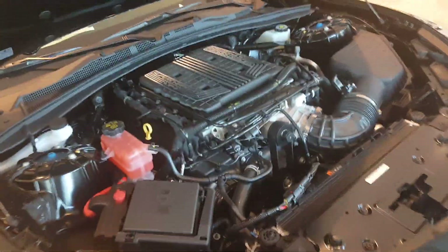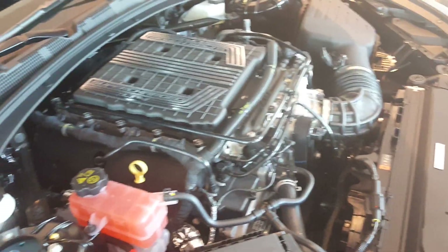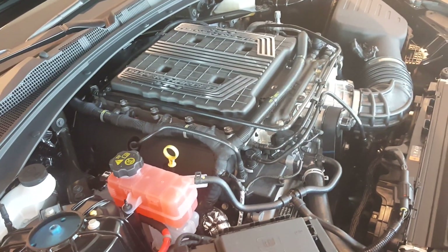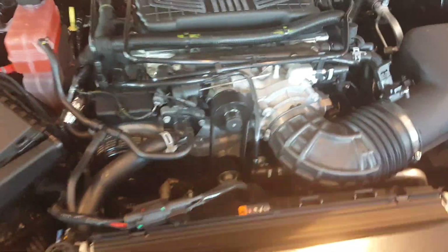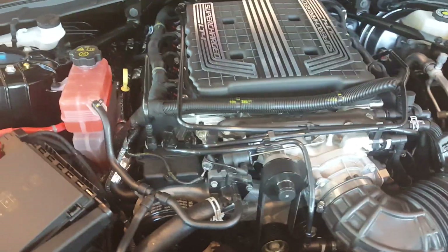What we're looking at here is the LT4 motor. This is shared with the Z06, and it makes 650 horsepower and also 650 foot-pounds of torque. It's a nice compact design because it's still a pushrod V8, compared to the Fords — the Fords are much wider and take a lot more space in the engine bay.